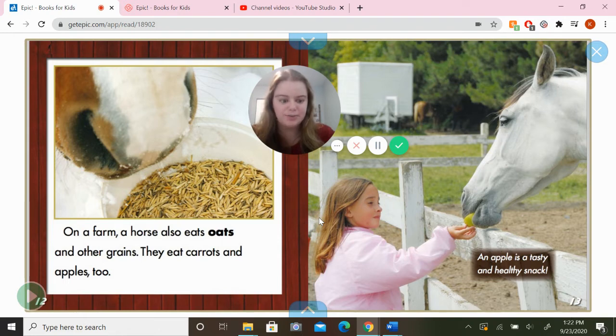They eat carrots and apples too. An apple is a tasty and healthy snack.